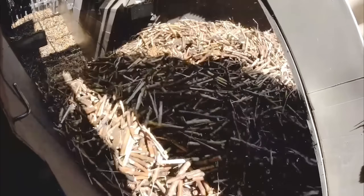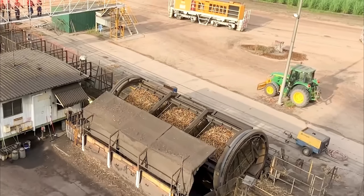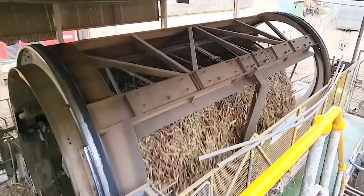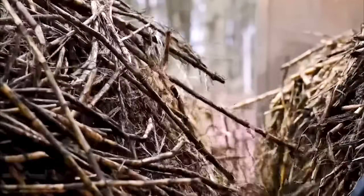Hydraulic tipping systems empty 40-ton trucks in under 90 seconds, depositing cane onto massive conveyor belts moving at precisely 3 meters per second. These systems handle enormous weight and volume while maintaining continuous flow to processing equipment.